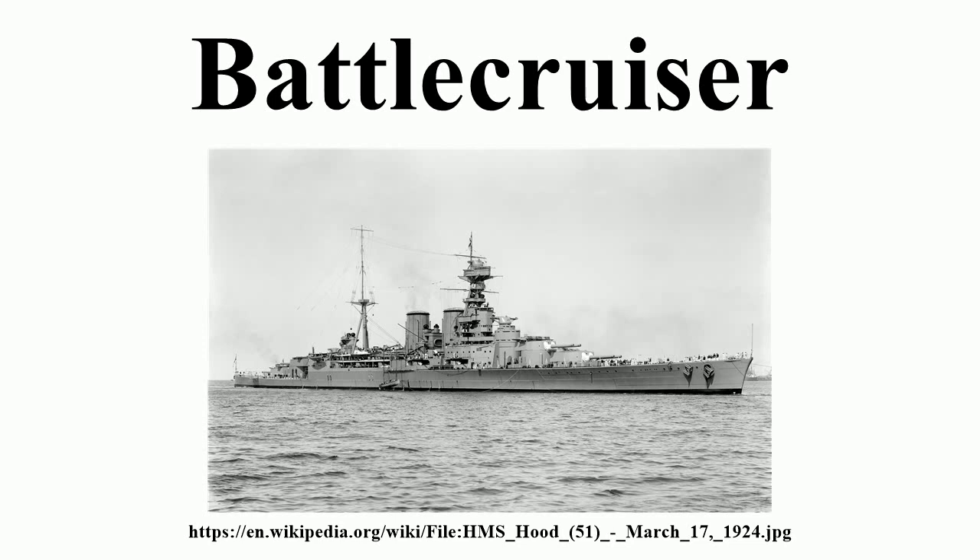In 1904, Admiral John 'Jackie' Fisher became First Sea Lord, the senior officer of the Royal Navy. He had for some time thought about the development of a new fast armored ship. He was very fond of that second-class battleship Renown, a faster, more lightly armored battleship. As early as 1901, there is confusion in Fisher's writing about whether he saw the battleship or the cruiser as the model for future developments.